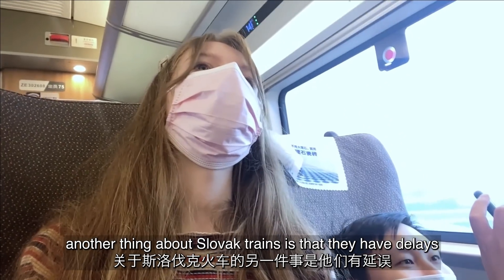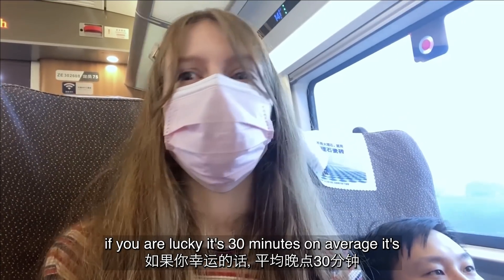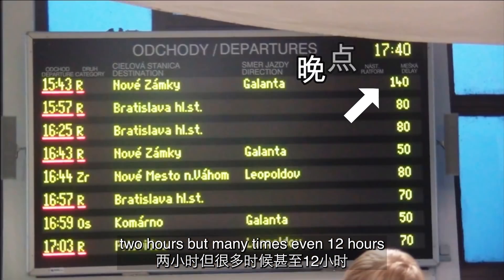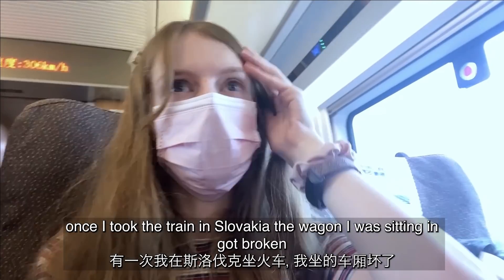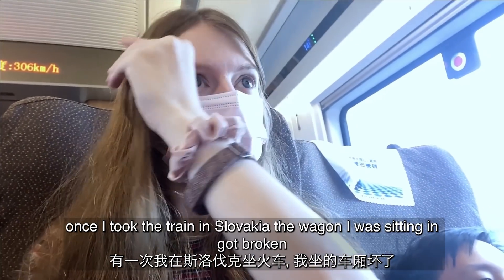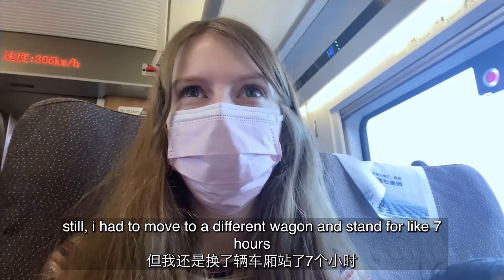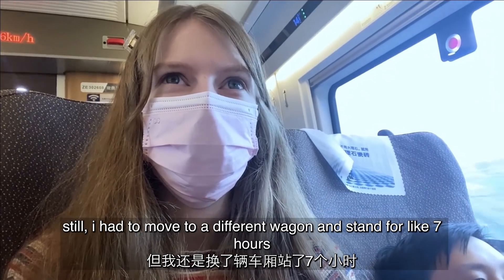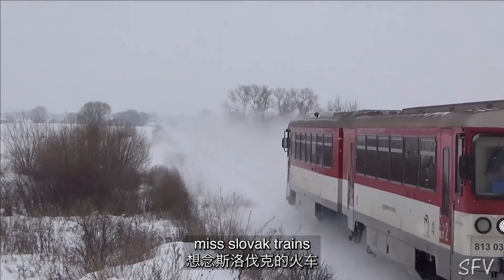Another thing about Slovak trains is that they have delays. If you're lucky it's 30 minutes; on average it's two hours, but many times even 12 hours. Once I took a train in Slovakia and the wagon I was sitting in got broken — I had to move to a different wagon and stand for about seven hours. That's why I don't miss Slovak trains.